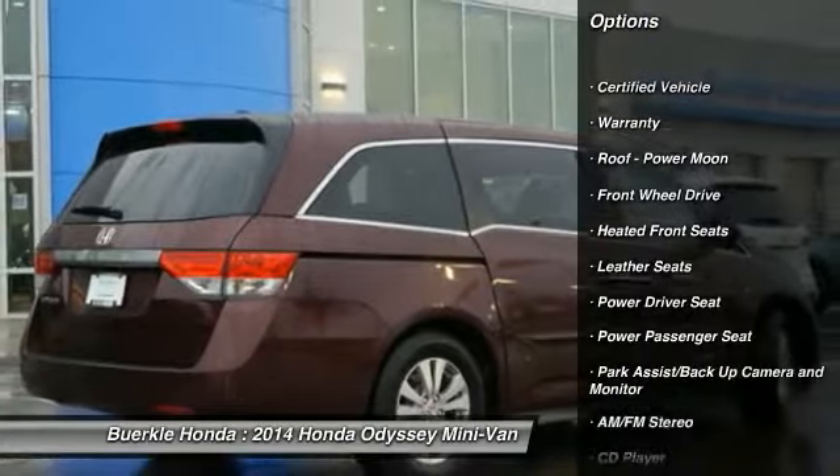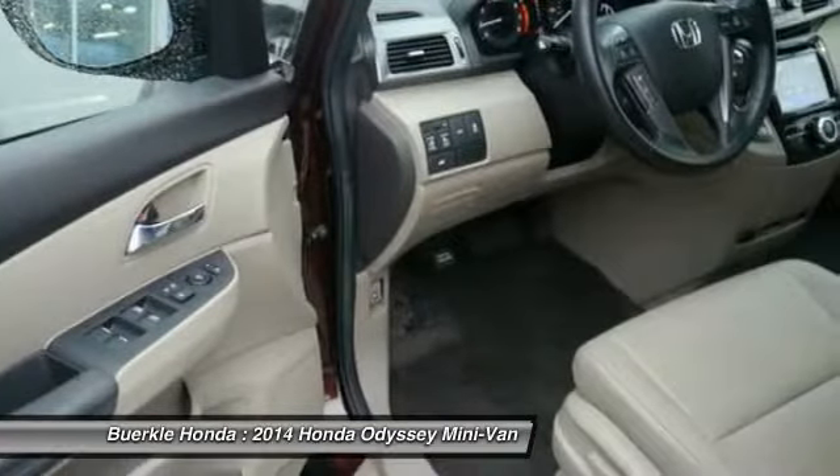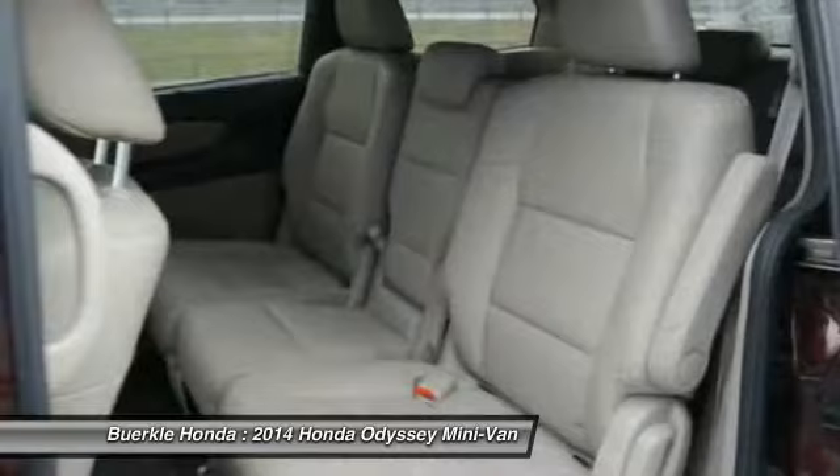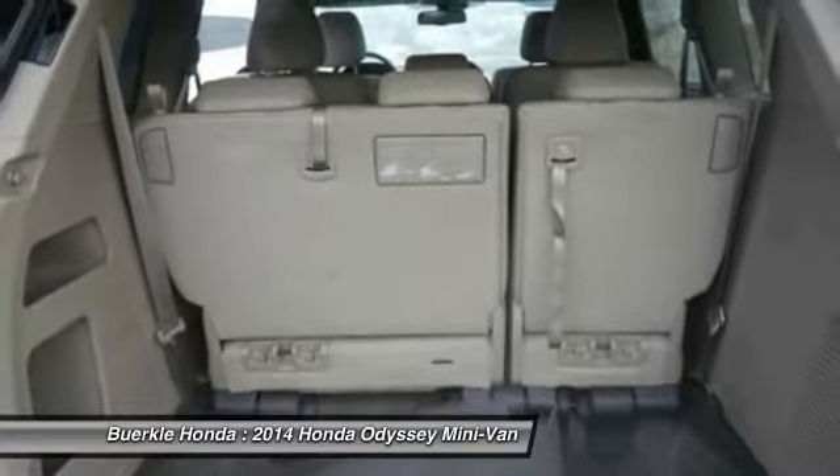Traction control, power passenger seat, third row seat, anti-lock brakes, air conditioning, power steering, HomeLink garage door opener, cruise control, aluminum wheels, AM-FM stereo radio.